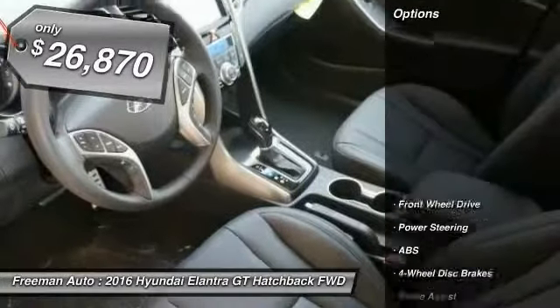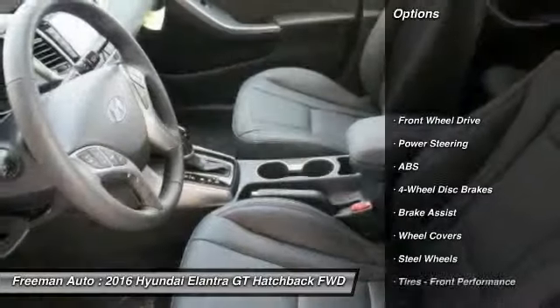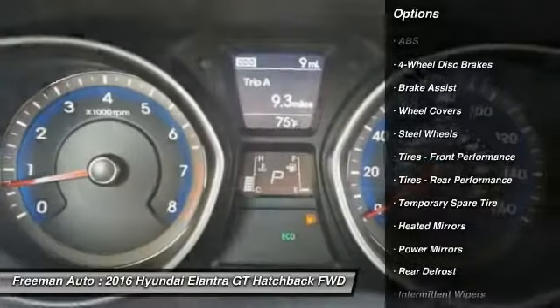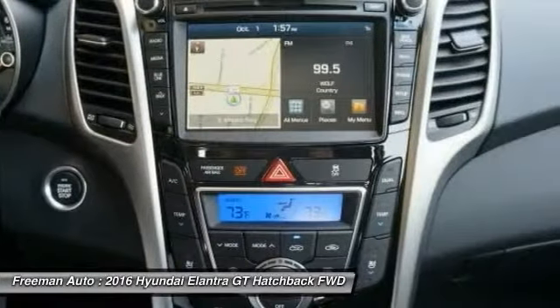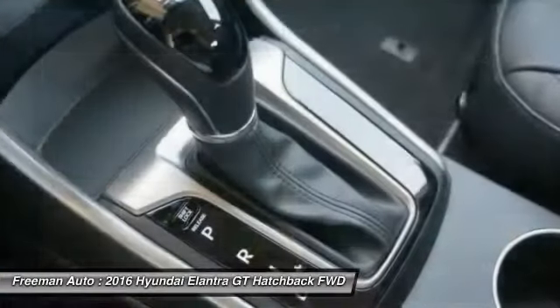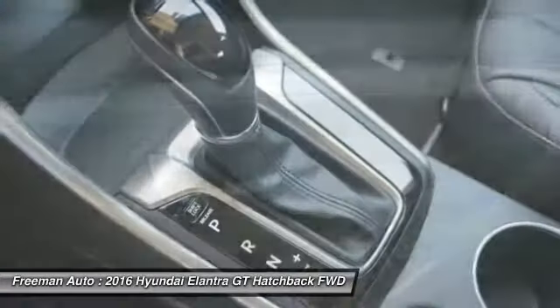Here are some of this vehicle's great options: stability control, traction control, keyless entry, anti-lock braking system, steering wheel audio controls, Bluetooth, adjustable steering wheel, driver airbag, power steering, four-wheel disc brakes.